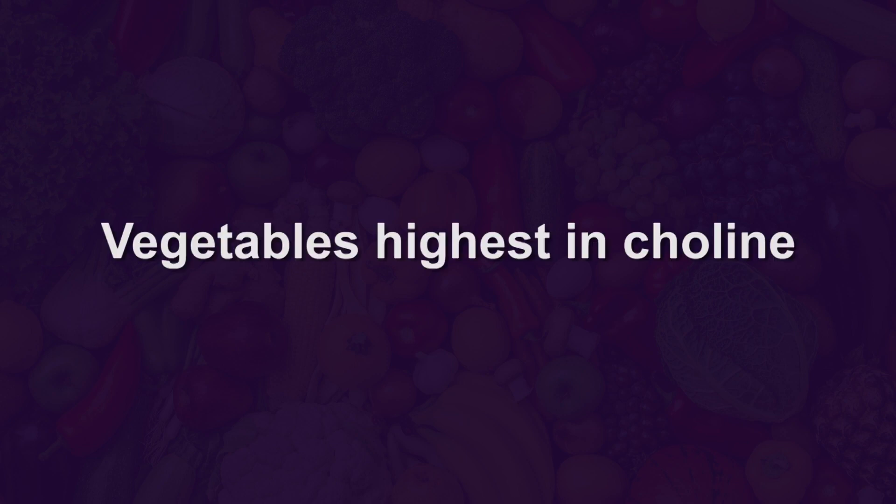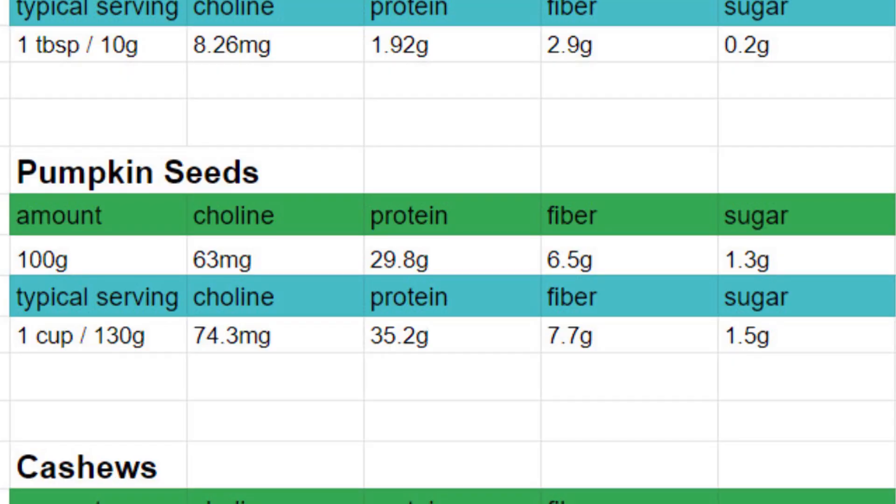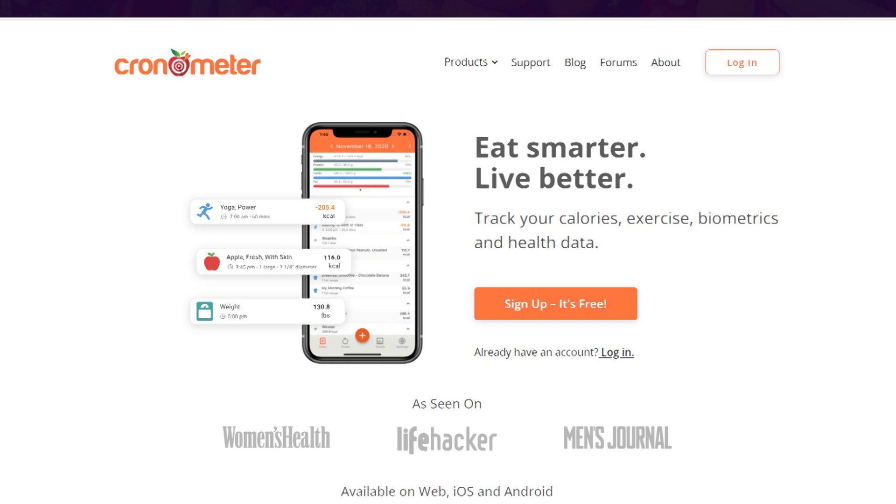Hello, beautiful people. This is going to be a top five list of vegetables that are highest in choline. I recorded a number of vegetables and split them into three different groups, also recording the different macronutrients of each food. I got this information from a website called Cronometer. Now let me start off with the standard group of vegetables, from five to one.